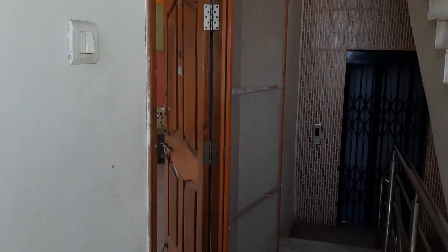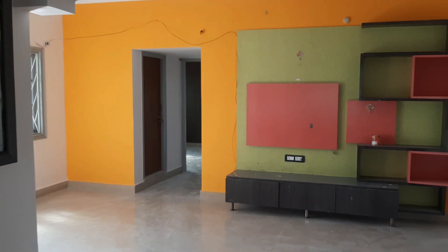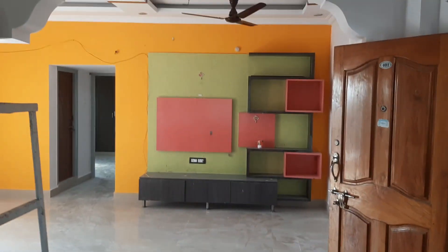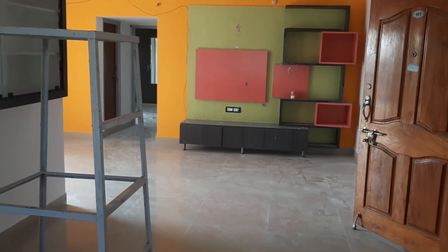Let's look at the front. We have a lift and it is on the fourth floor. We have GHMC permission. We have a hall with a fall ceiling. This is a 6 to 7 year old building.